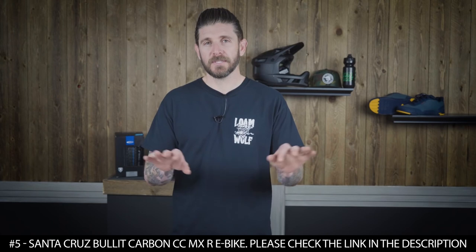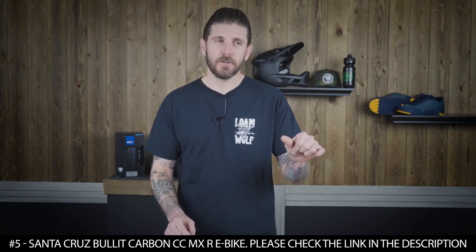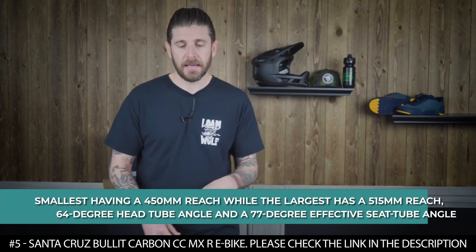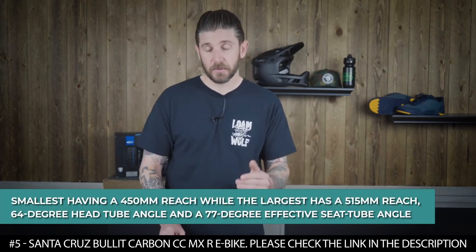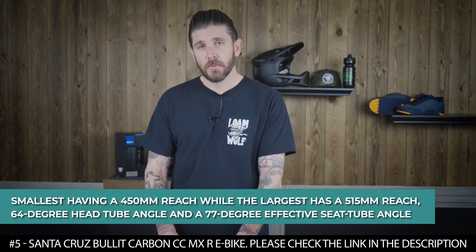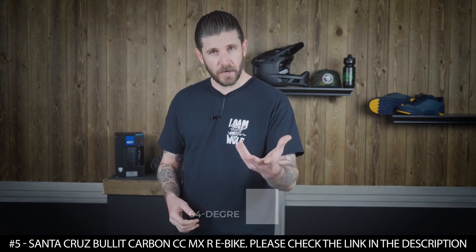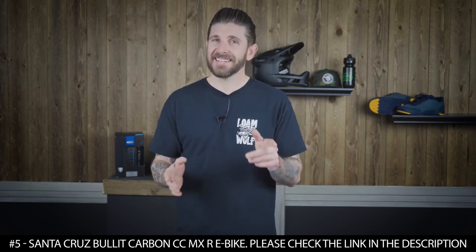This electric bike features slack and stable geometry that is confidently modern. The range has four sizes, with the smallest having a 450mm reach and the largest having a 515mm reach. Each size has a 64 degree head tube angle and a 77 degree effective seat tube angle.